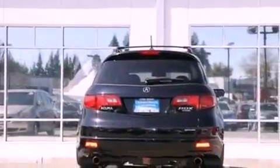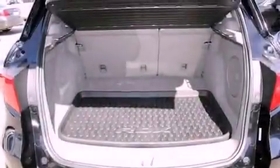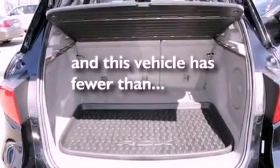Also included are a passenger side vanity mirror, a security system, an anti-lock braking system, heated side view mirrors, and this vehicle has fewer than 44,000 miles on the odometer.